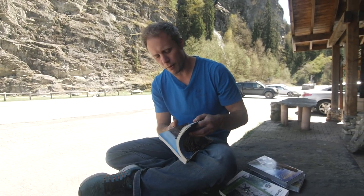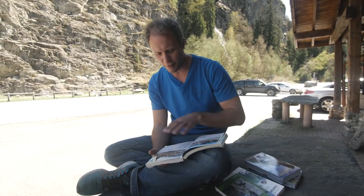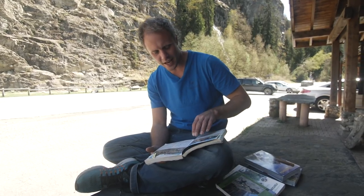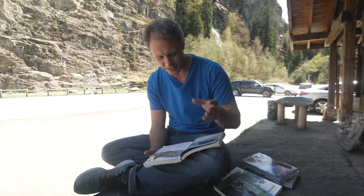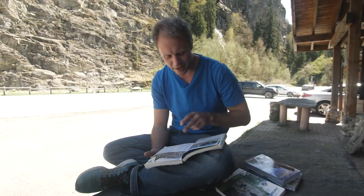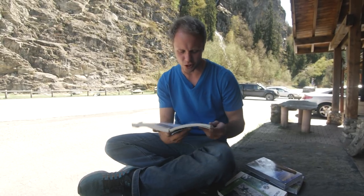Trad climbing books are a little bit different from sport climbing books because they tend to give a bit more information. For example, this is the Eastern Grit book again — on Stanage there's a climb called Congo Corner, which is an HVS 5B. These are English technical grades — watch the Climbing Daily videos if you don't know what those mean. I'm going to read the description for this because it's just super cool.